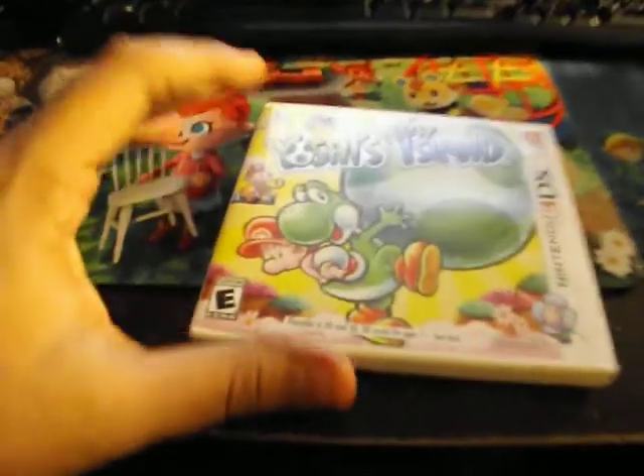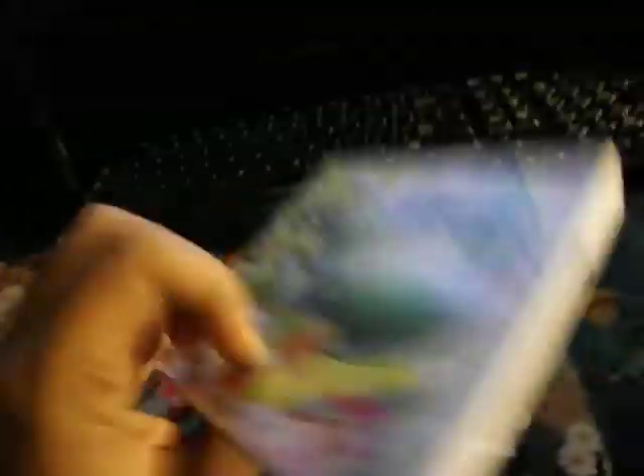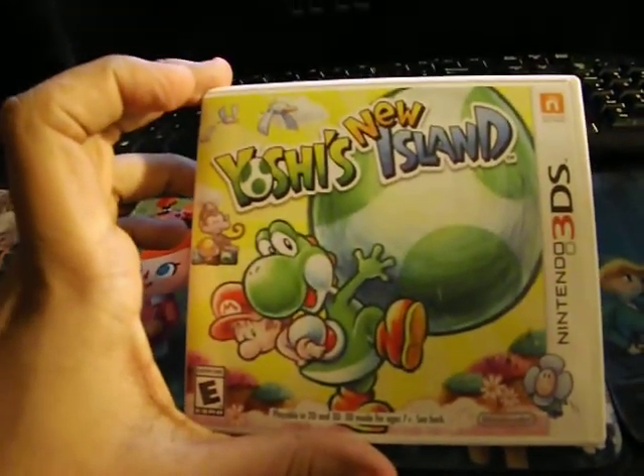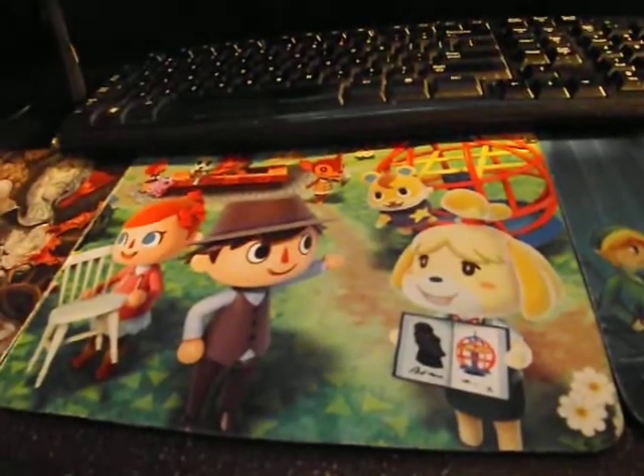This month I also got Yoshi's Island. It reminds me of the old games. I don't care much for the motion controls but they work — they're not as bad as what people say, like IGN. They're pretty good.